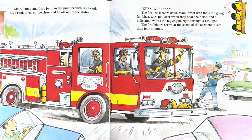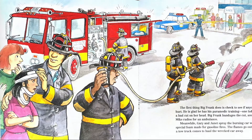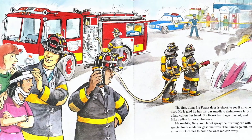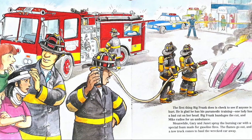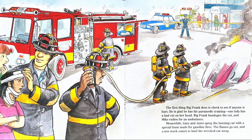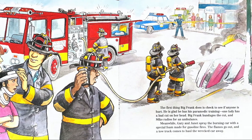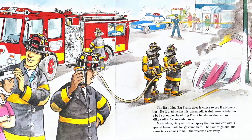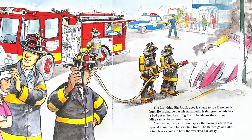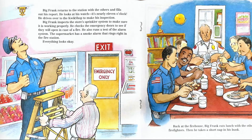You see the police officer helping the firefighter? The first thing Big Frank does is check to see if anyone is hurt. He is glad that he has his paramedic training. One lady had a bad cut on her head. Big Frank bandages the cut and Mike radios for an ambulance. Meanwhile, Gary and Janet spray the burning car with special foam made for gasoline fires. The flames go out and a tow truck comes to haul the wrecked car away. Do you see them spraying the car with foam? And do you see Big Frank helping the lady?